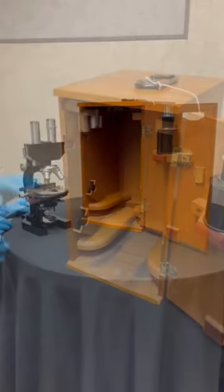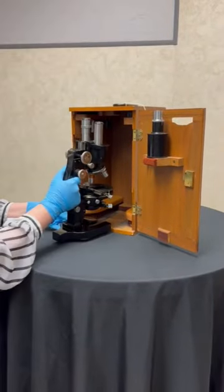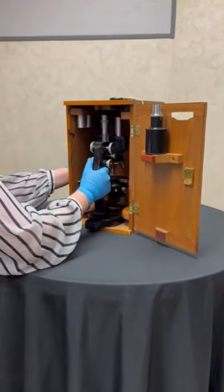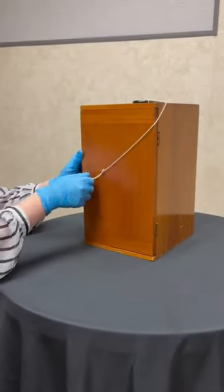That concludes this week's artifact spotlight. If you enjoyed what you saw, be sure to visit the Mabee Regional Heritage Center for more interesting artifacts and exhibits. Keep an eye out for future spotlights and be sure to check out our past features too. Thank you for joining me, and we hope to see you soon!